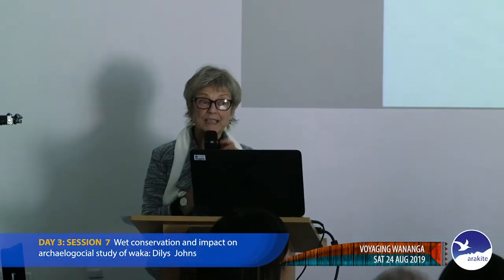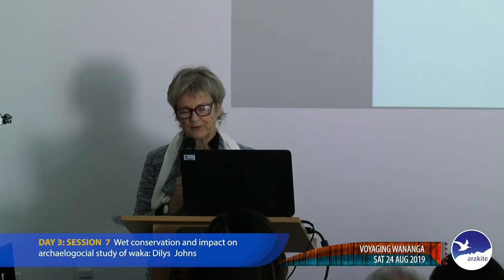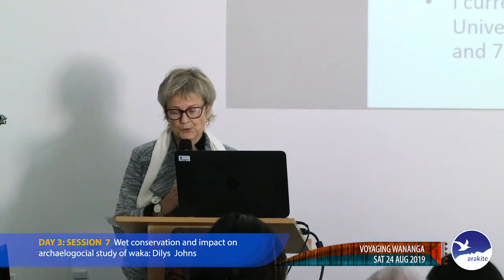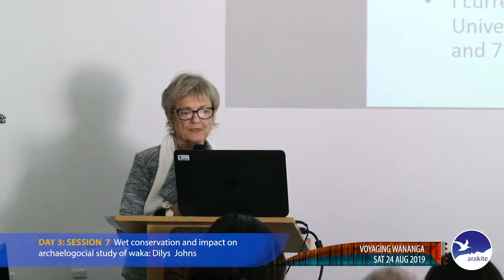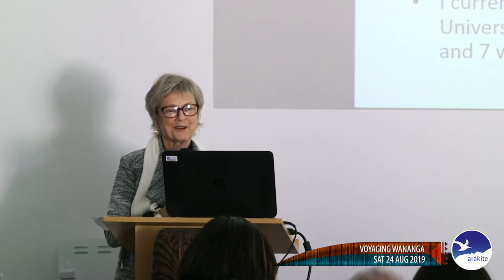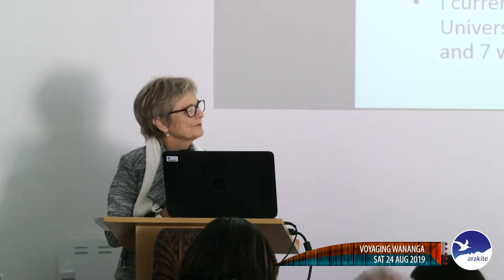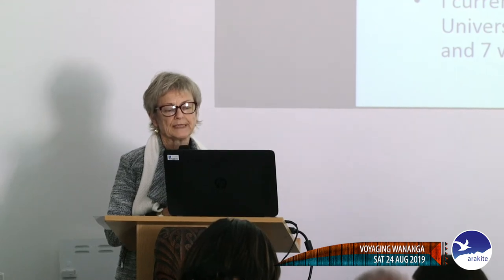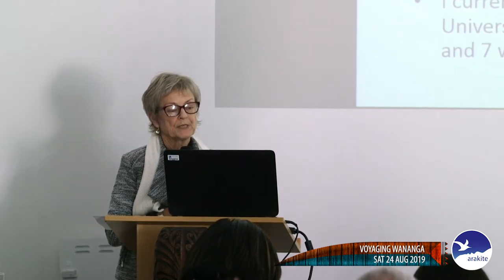Kia ora. I've got a bit of a soft voice, I hope you can hear me. I'm going to talk to you about the impact of cultural conservation, and particularly wet organics in New Zealand. It's interesting that I've got Roger in here as well. Roger was always very interested in conservation and he was a wonderful mentor and colleague to me during the beginnings of starting up the conservation laboratory.